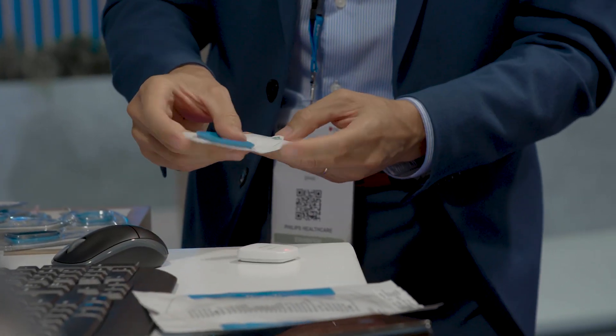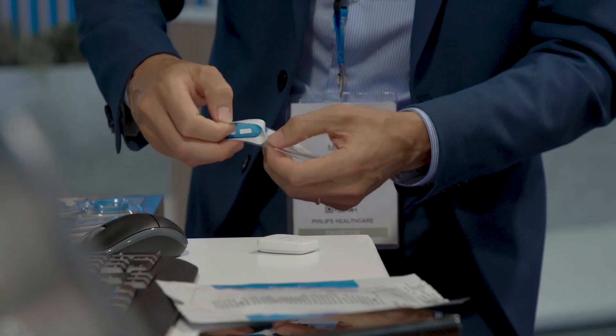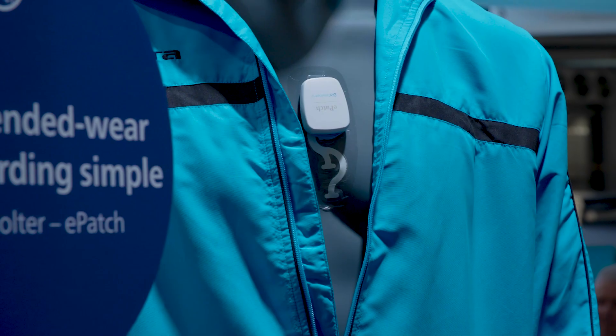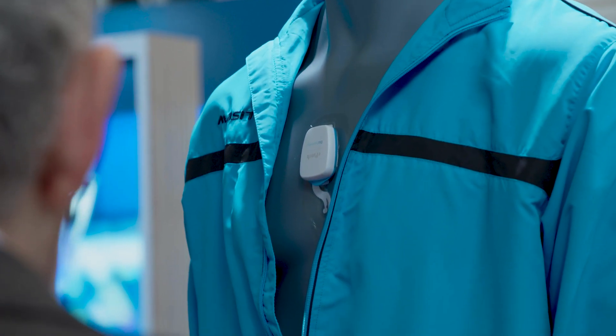So now, with the e-patch, we have no battery charging system, nor need to replace the electrodes, and the analysis is very fast.